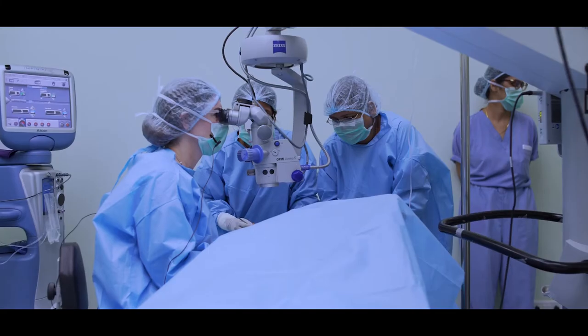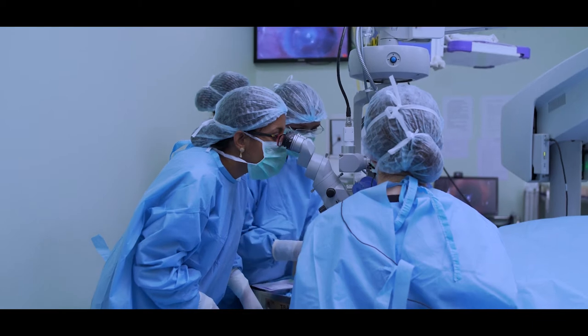The other faculty members and I will be assisting the candidates so that everyone will have a chance to do at least a couple of surgeries on patients who can benefit from this less invasive cornea procedure.